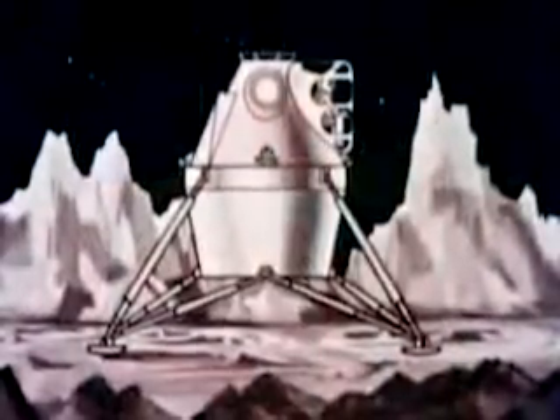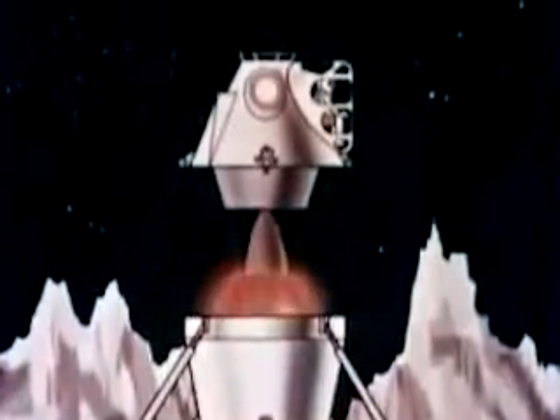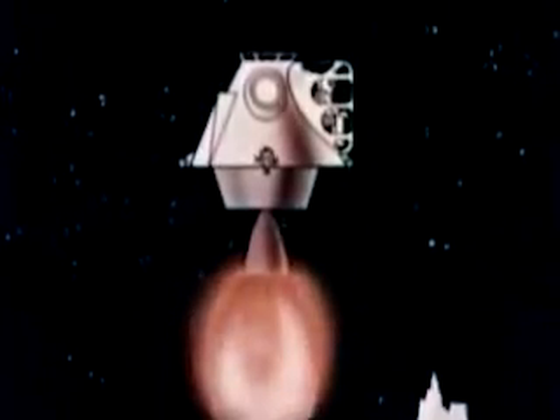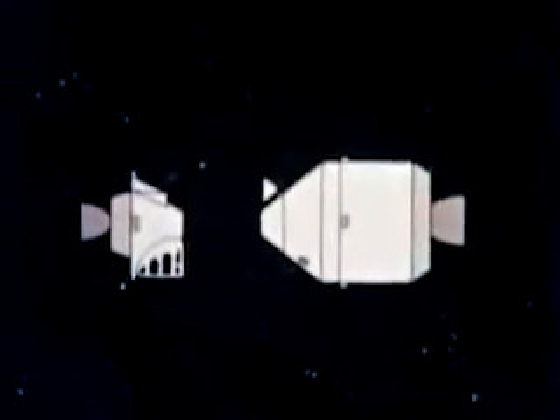The crew will fire the lunar launching engine at a precisely determined instant to enter a transfer ellipse calculated to rendezvous with the mothership after traveling part of the way around the moon. After proper orientation, the lunar excursion module will complete the docking maneuver. The two lunar explorers will transfer back into the command module. Their lunar excursion module probably will be left in lunar orbit to save weight on the return trip.